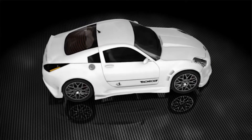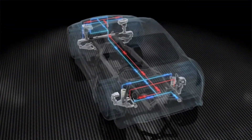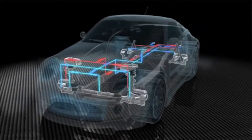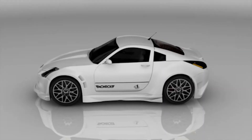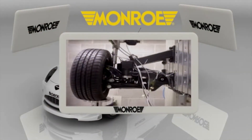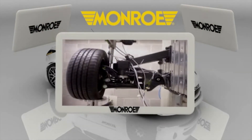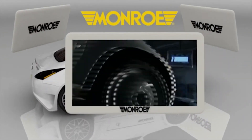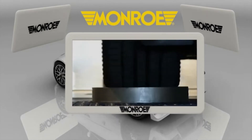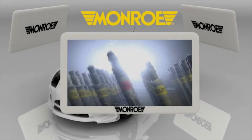When electronics were introduced into suspension systems, safety and comfort in vehicles reached levels hardly conceivable a few years before. Monro, a world leader in suspension products for original equipment and aftermarket, has been one of the most active companies in designing and manufacturing suspension systems for passenger and commercial vehicles since the early 20th century.